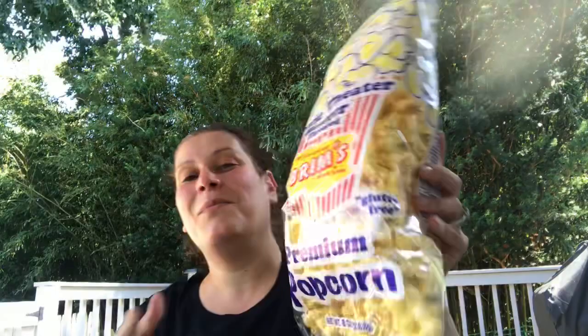I picked up a pack of Brims Movie Theater Butter Popcorn — this popcorn is amazing if you haven't tried it. When I told my son I was bringing little DVD players, he got so excited. He wants to watch movies and eat popcorn while camping, so I've got to give the baby what he wants.